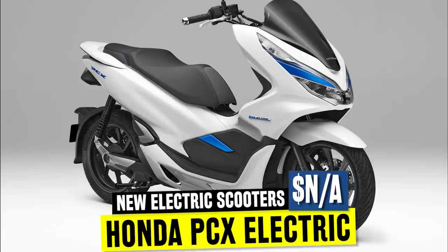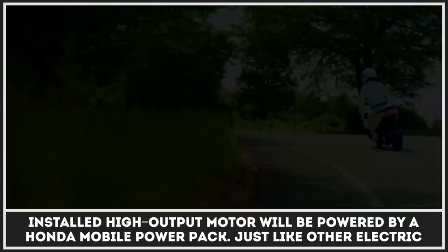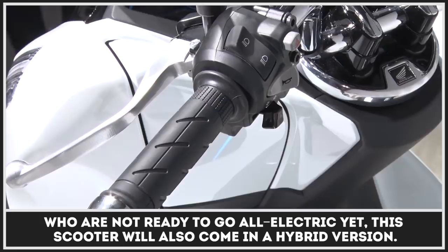PCX Electric is the first all-electric scooter that was developed by the Honda Motor Company. The installed high-output motor will be powered by a Honda Mobile Power Pack. Just like other electric scooters out there, Honda made their batteries detachable, thus making charging easier and more convenient for those who are not ready to go all-electric yet. This scooter will also come in a hybrid version.